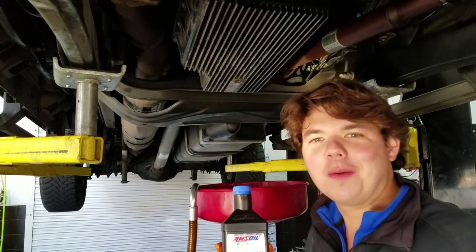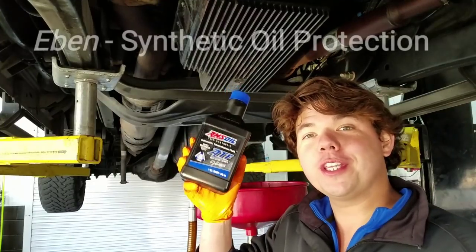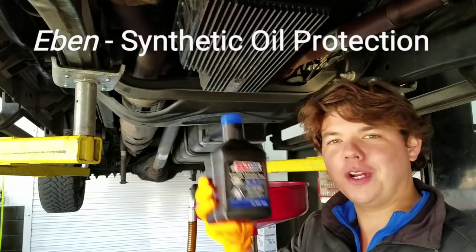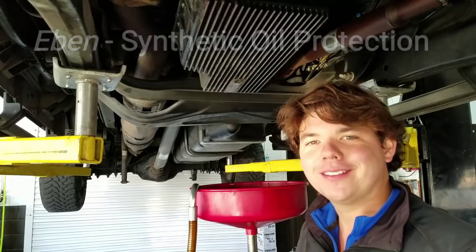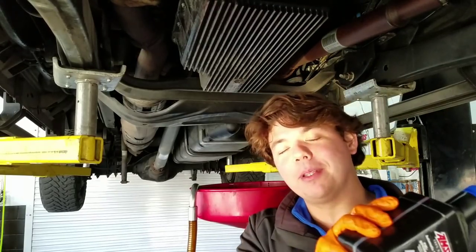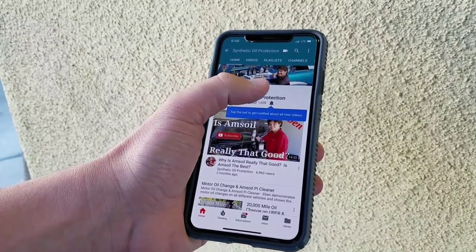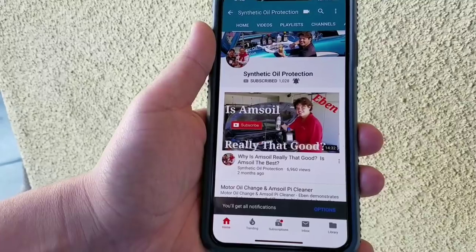Hey, how's it going guys? Welcome back to Synthetic Oil Protection. I'm your host Eben. If you're new to Synthetic Oil Protection, what we do is show how to exponentially protect vehicles' engines, transmissions, and differentials two to four times better than using OEM fluids. If you're new to the channel, definitely consider subscribing — tap the little red icon or the subscribe button and hit the notification bell to get notified when new videos come up.